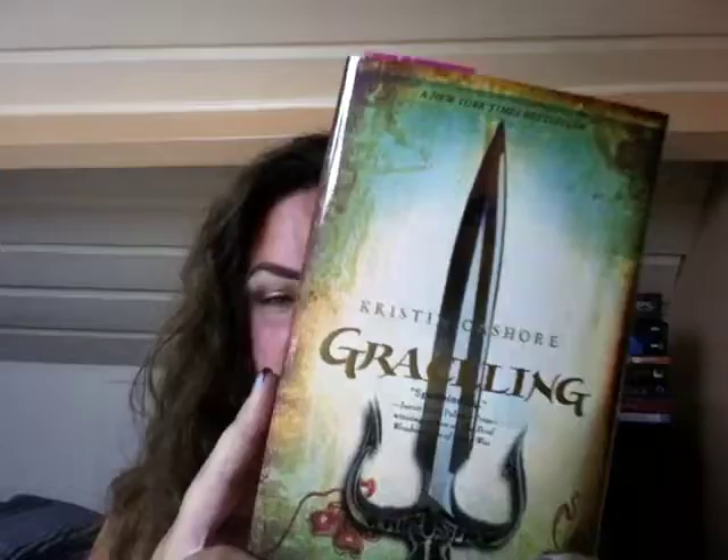First up, the book that I won. It's Graceling by Kristin Cashore. I won this giveaway on IEatWords.net and Stalking the Bookshelves. I got to pick a book of my choice from a YA series and I picked Graceling because I heard great things about this book.